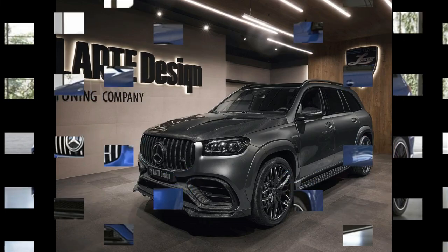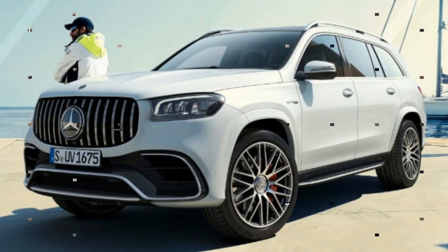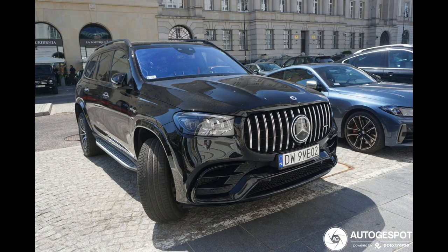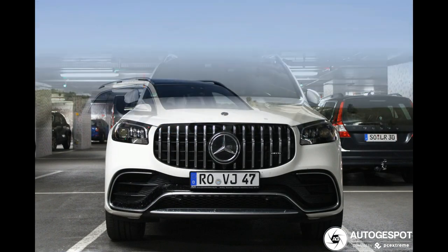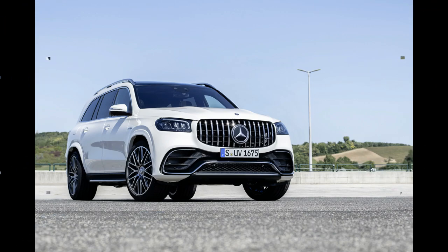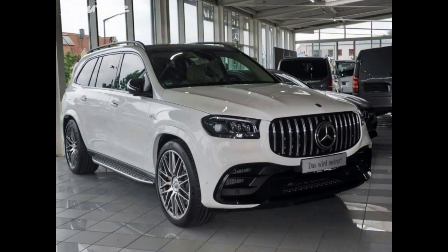Performance and Fuel Economy: The entry-level GLS 450 is powered by a 362-horsepower 3.0-liter turbocharged inline-six mild hybrid powertrain, which includes an integrated starter generator that can provide up to an additional 21 horsepower for short periods of time. The engine is linked to a nine-speed automatic transmission, and every GLS 450 is AWD and can tow up to 7,700 pounds. In our testing, the GLS 450 hustled from 0 to 60 mph in an impressive 5.8 seconds. It's EPA-rated at 18/24 mpg city/highway.